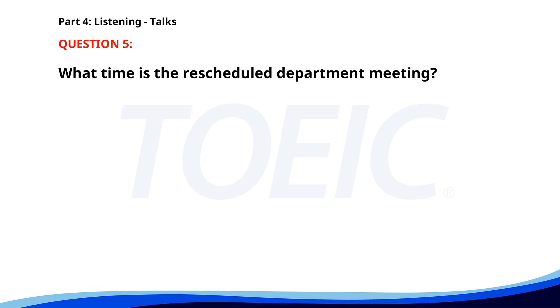Number five. The department meeting has been rescheduled to Thursday at 3 p.m. in the main conference room. Please come prepared with updates on your current projects and any questions you might have. Refreshments will be provided, so feel free to bring your coffee mug. What time is the rescheduled department meeting? A. 2 p.m. B. 10 a.m. C. 3 p.m. The correct answer is C: 3 p.m.